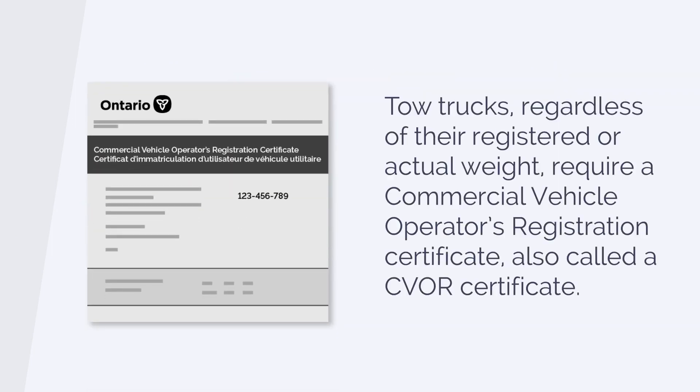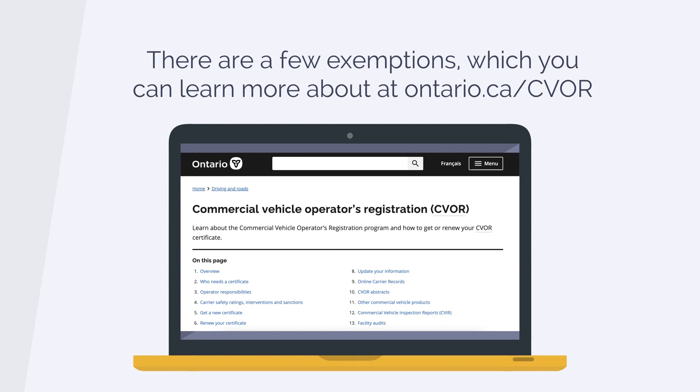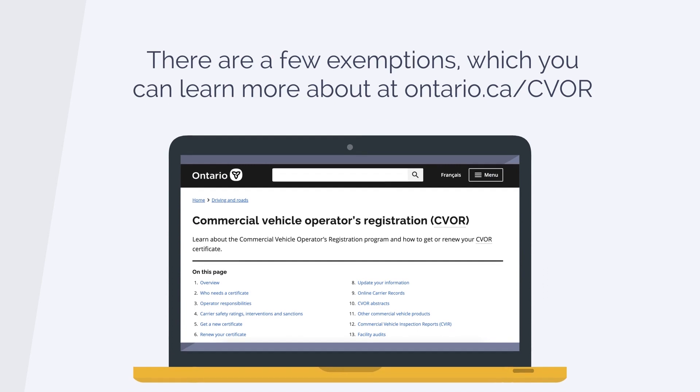Tow trucks, regardless of their registered or actual weight, require a commercial vehicle operator's registration certificate, also called a CVOR certificate. There are a few exemptions which you can learn more about at Ontario.ca/CVOR.